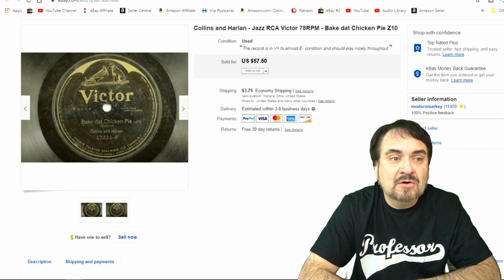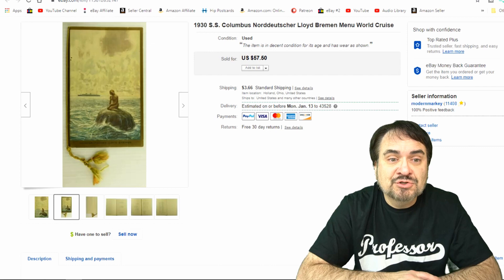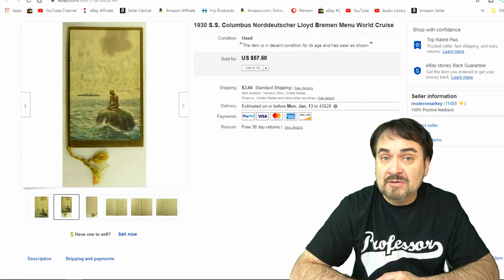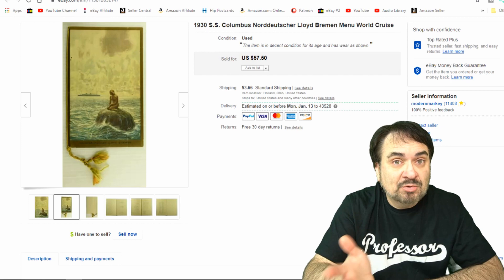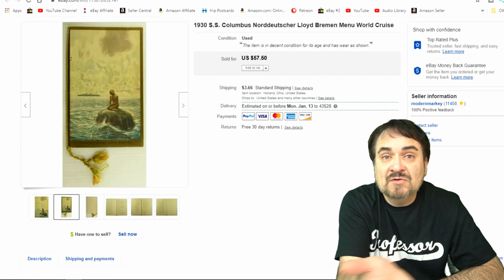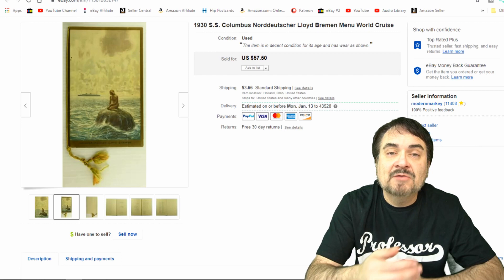This next one here is a transatlantic cruise ship from 1930, the SS Columbus. This is a menu from the ship with all kinds of interesting information on it. I took $25 on this one. I've gotten nothing into this — it was bought in a big lot of stuff. I have others from this exact same ship as well, so big profit margin on these sorts of items. I can't go wrong selling it for $25. It's been up for seven or eight months. I just sell this sort of thing all the time.